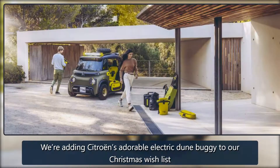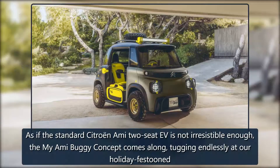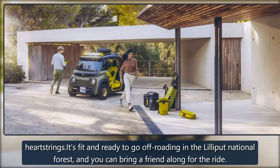We're adding Citroën's adorable electric dune buggy to our Christmas wish list. As if the standard Citroën Ami 2CV is not irresistible enough, the Miami Buggy concept comes along, tugging endlessly at our holiday-fest-tuned heartstrings.